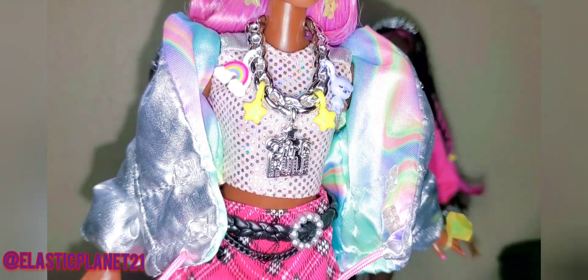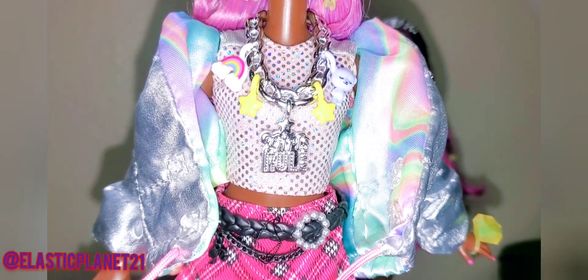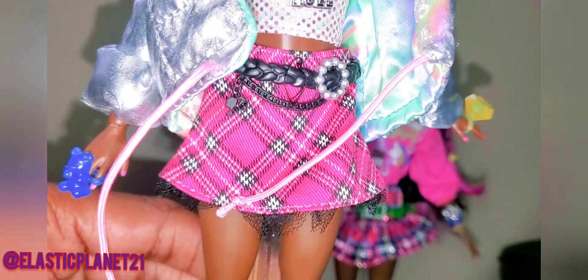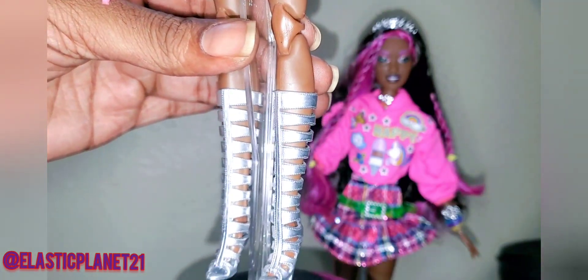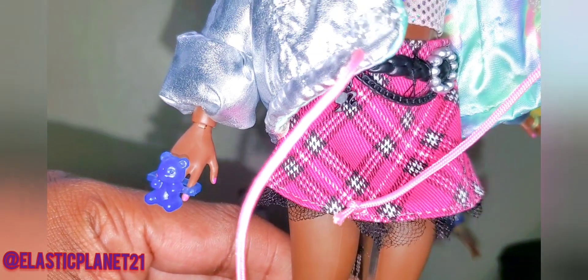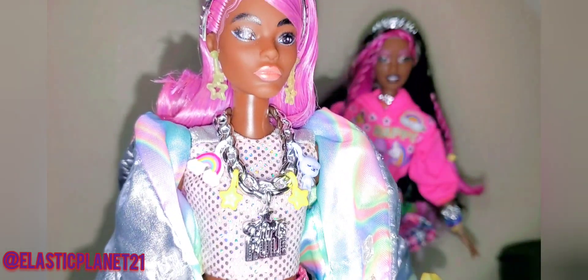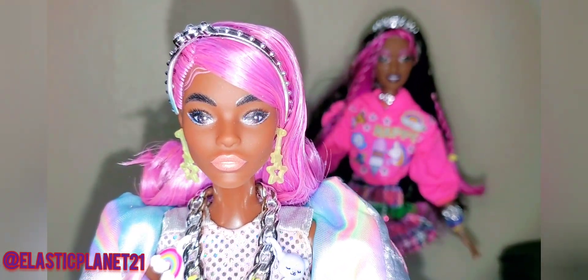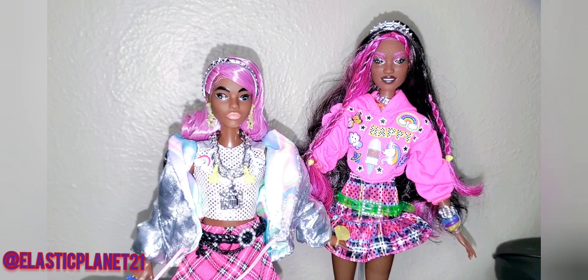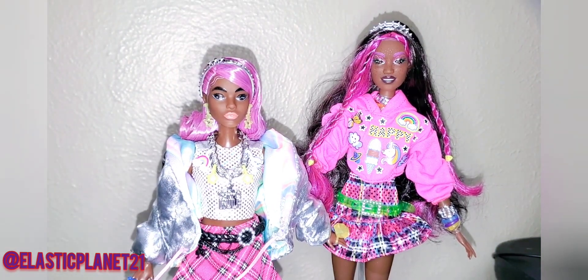Let me give you a close-up of our collaborative doll. For her accessories, we chose a beautiful metallic polka-dot top paired with a plaid skirt. We paired it with silver strappy gladiator sandals. I also gave her a beautiful metallic puffer jacket. She has a beautiful ring on one hand and a blue bear on the other hand. I also gave her star earrings along with a silver headband.